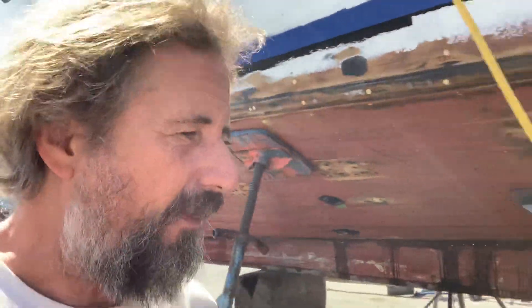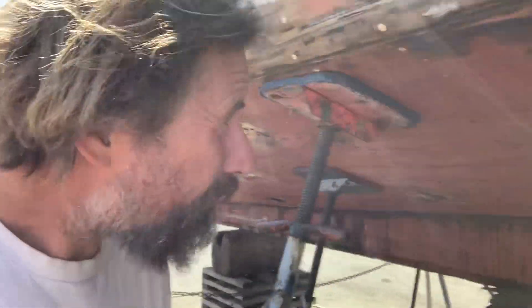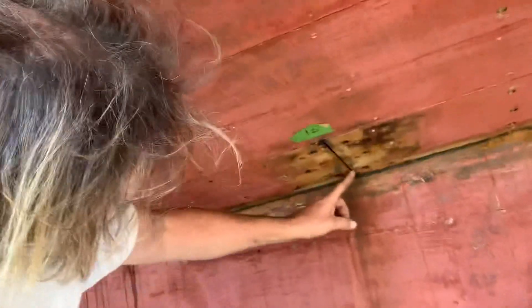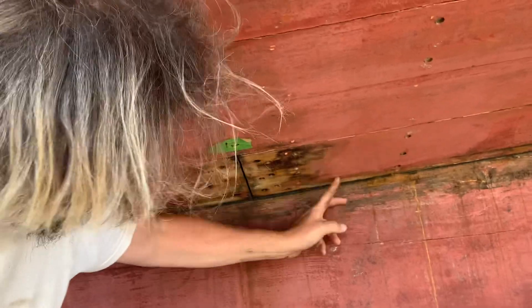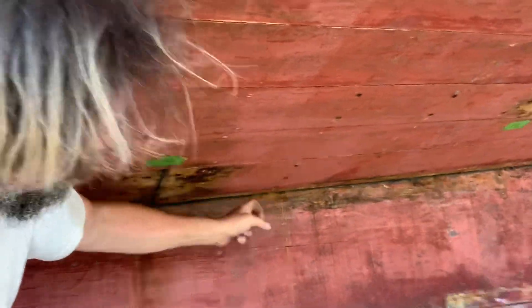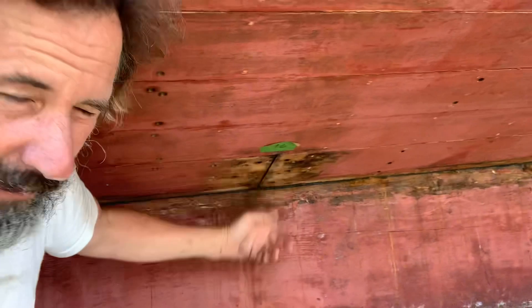I've designed it all and figured out where the butt blocks are going to go. The aft butt block, which is right here, I won't actually stop here — I'll come one frame further aft, of course, so that the end of the existing plank, which is in excellent condition, won't have existing Swiss cheese holes in it. I'm pretty happy about that.